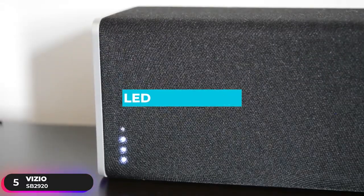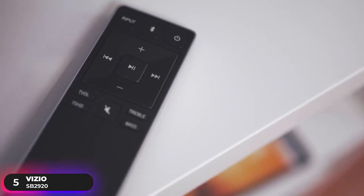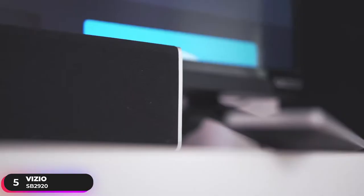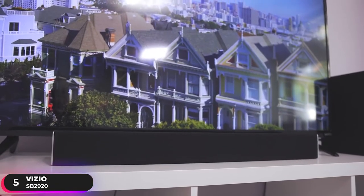It features LED indicators and includes an ergonomic remote for convenient access to volume, input, and audio controls. With its amazing audio and compact size, the soundbar is an attractive addition to any TV setup.